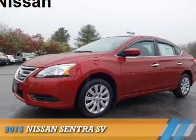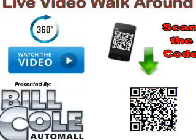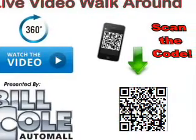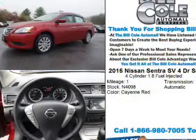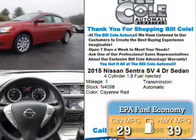Presenting the 2015 Nissan Sentra. It's powered by a 1.8-liter four-cylinder engine and a continuously variable transmission. Great fuel efficiency saves you money by requiring fewer trips to the gas station.